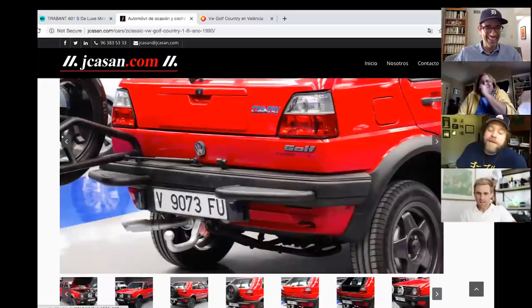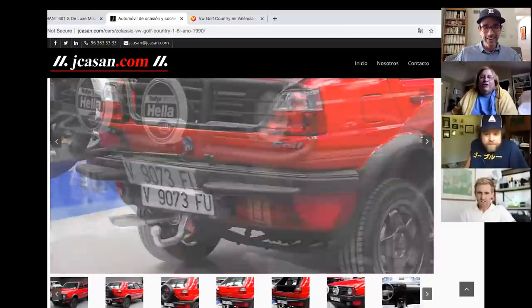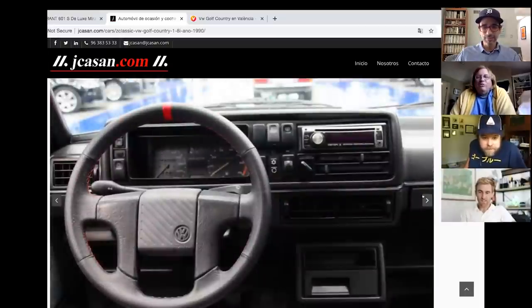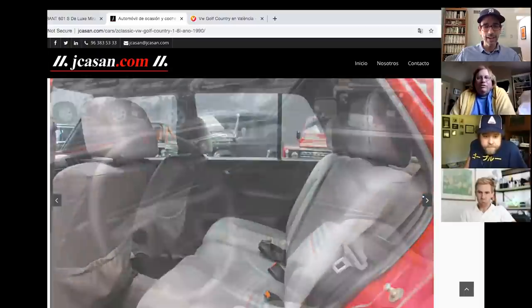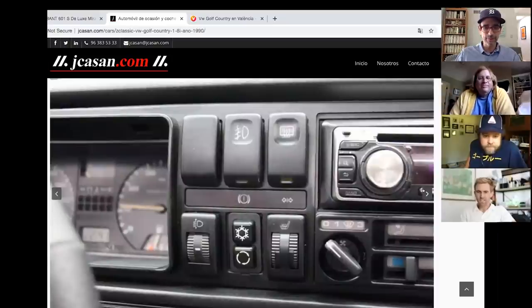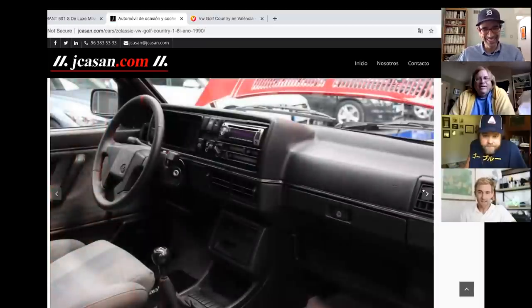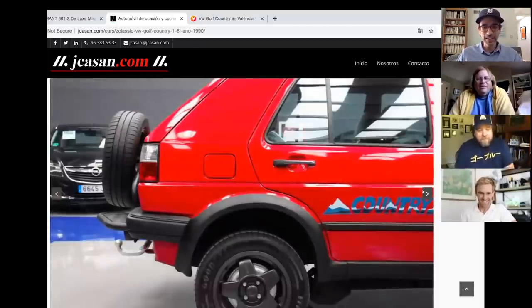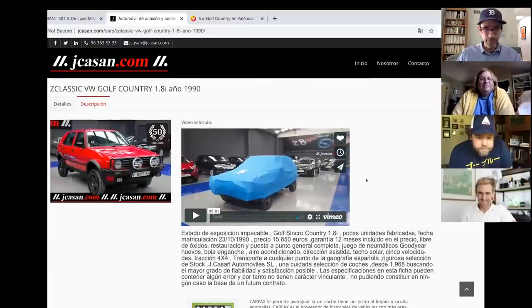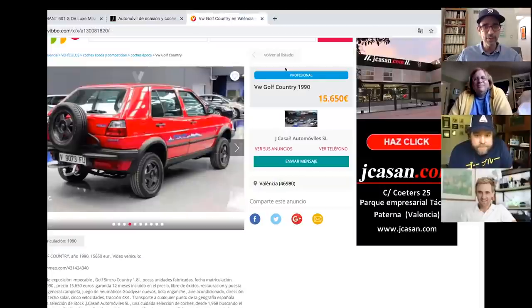Maybe not Tahoe, maybe Truckee. Tony says it would look great parked next to an AMC Eagle. The condition is really nice. The Golf Country has a Torsen-style Syncro all-wheel-drive system and a 1.8-liter engine. They ask about a low-range transfer case — it appears to use a Syncro system, which James warns will last five minutes before exploding. Asking price is 15,650 euros.